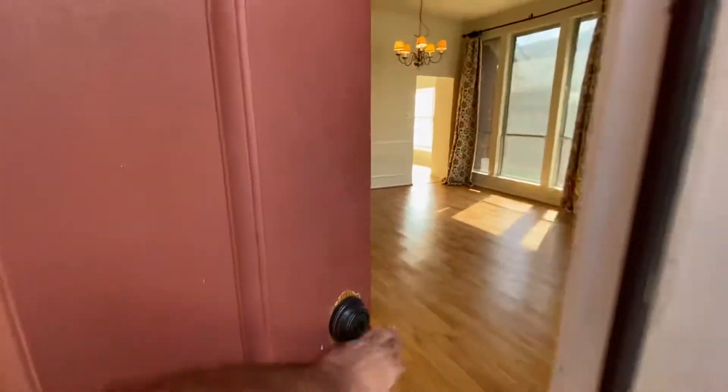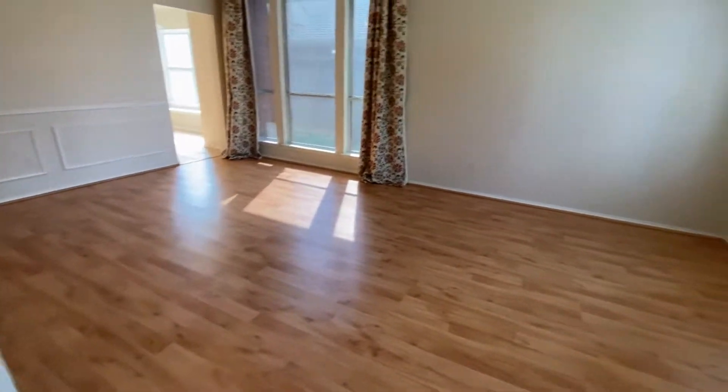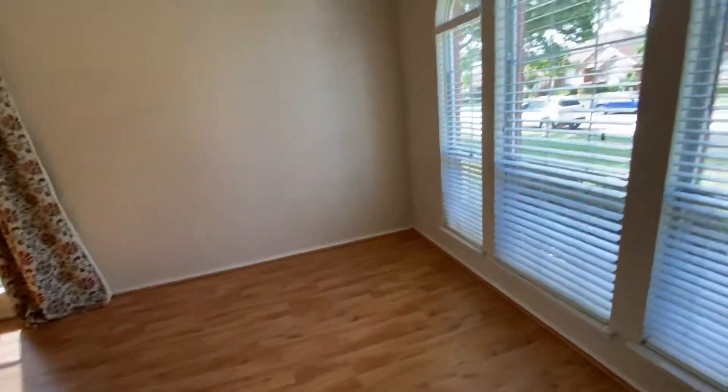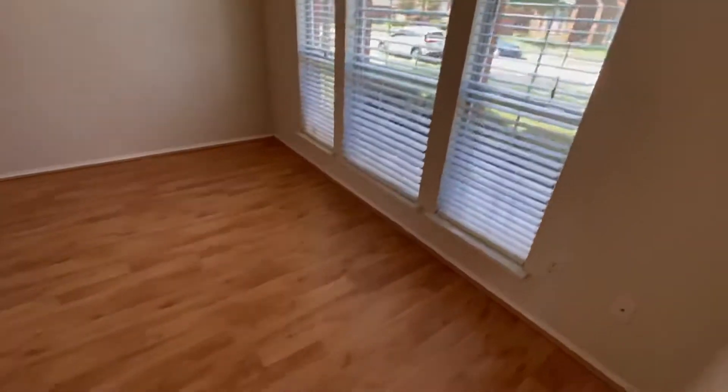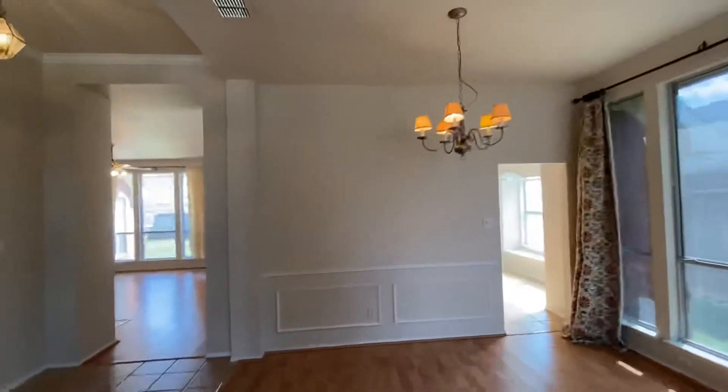I already turned all the lights on. Not much of a lip at the front door, which is good. Stack formal. I didn't get that light to come on. Combo living and dining here.